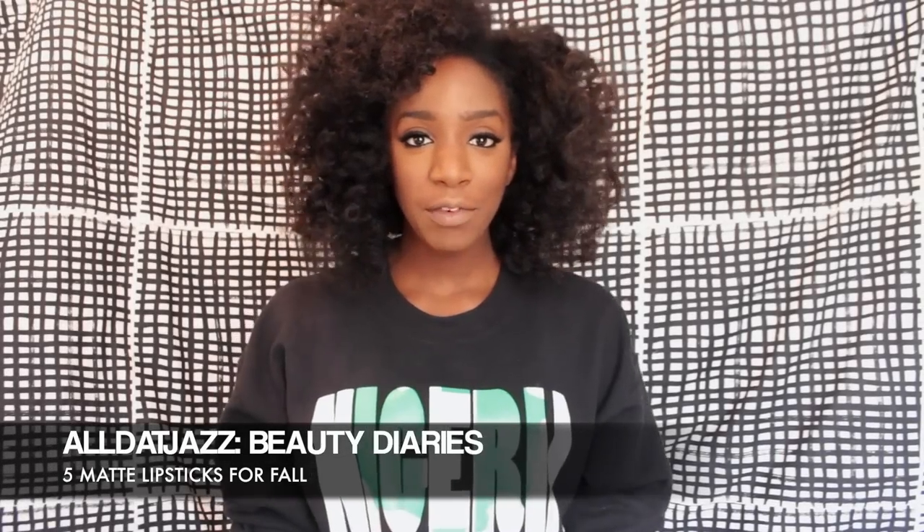Hi everyone! I'm here for my second Beauty Diaries video. Today we're going to talk about matte lipsticks. I've said in my blog about a billion gazillion times I love matte lipsticks — they're always clean, they always look good. There's not much you have to do with them after you put them on. Today I'm going to show you about five matte lipsticks that I'm going to be using this fall. Let's get started.